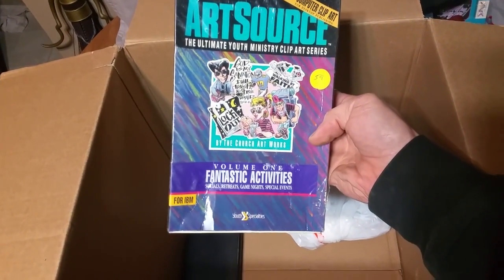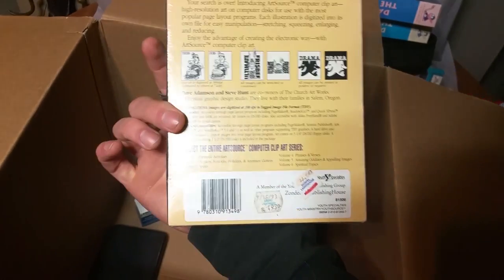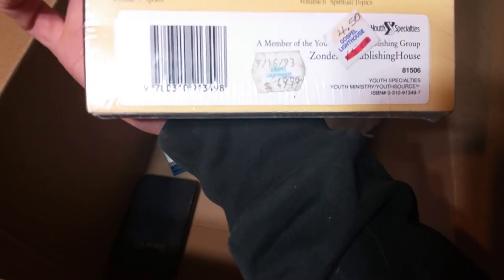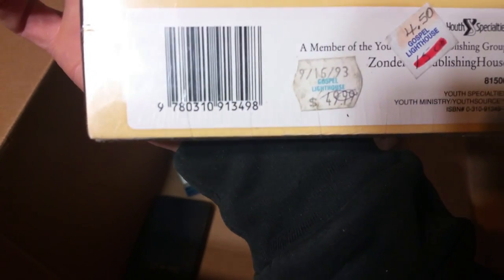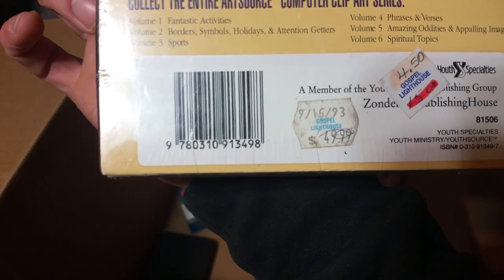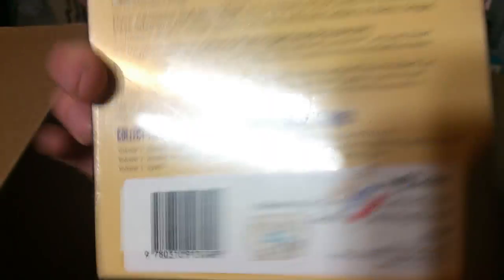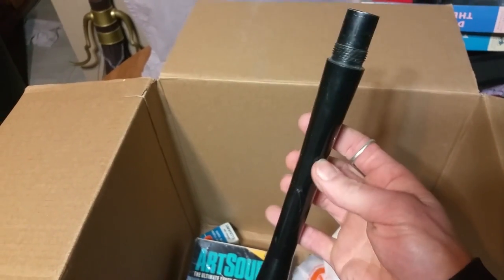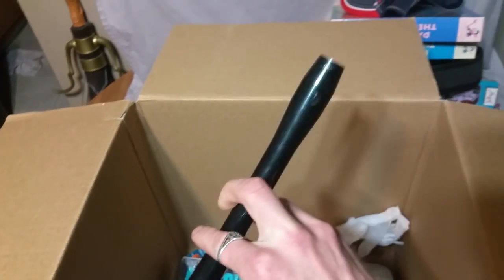ArtSource — I have no idea. It looks brand new. It sold for 50 bucks. Gospel Lighthouse. I have no idea.